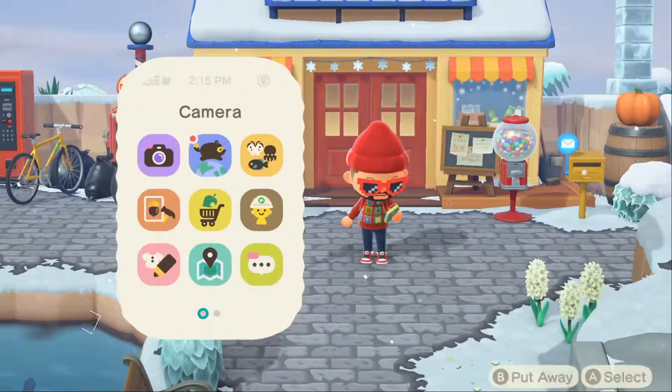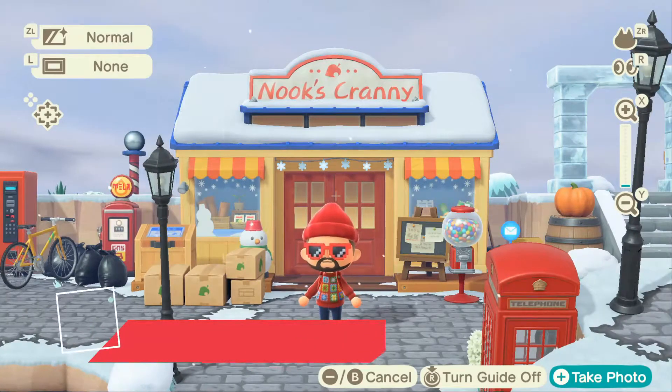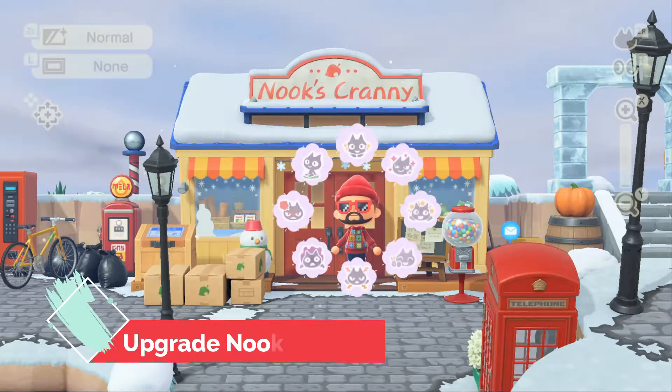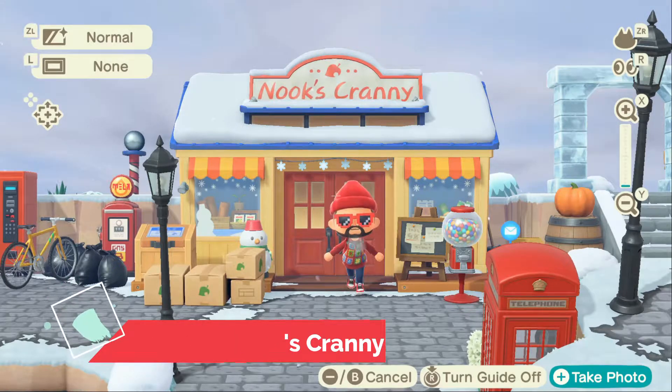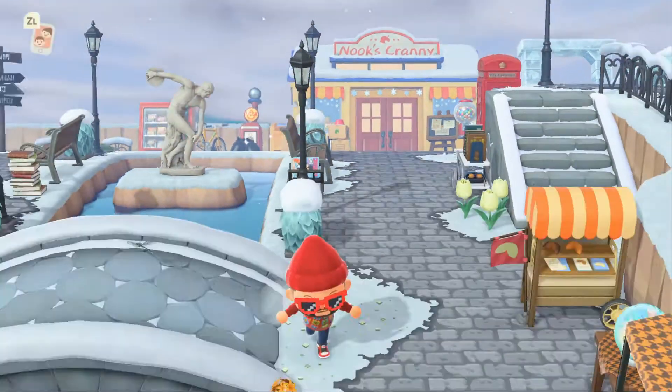Number two on the list would be to upgrade the Nook's Cranny. I have a few different thoughts of how we can upgrade it. It could be the same concept — have some kind of quest line where Timmy and Tommy need a certain amount of materials or items so they can upgrade. They can upgrade the second floor, they can have some kind of NPC in there. I know a lot of people would want to see Brewster's, but I think Brewster and the Nooks could work, and I really hope we can upgrade our Nook's very soon.